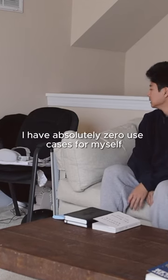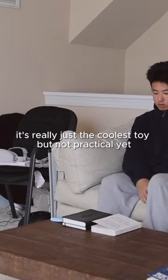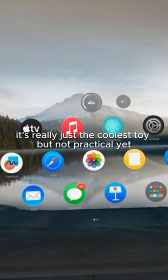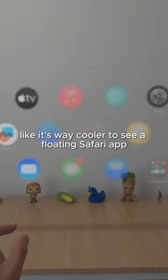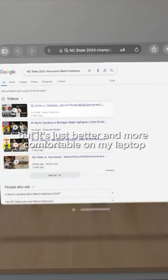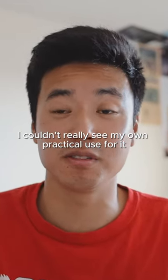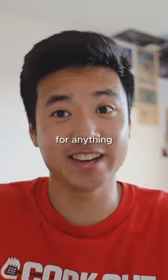I have absolutely zero use cases for myself other than entertainment. It's really just the coolest toy, but not practical yet. It's way cooler to see a floating Safari app, but it's just better and more comfortable on my laptop. I couldn't really see my own practical use for it for anything.